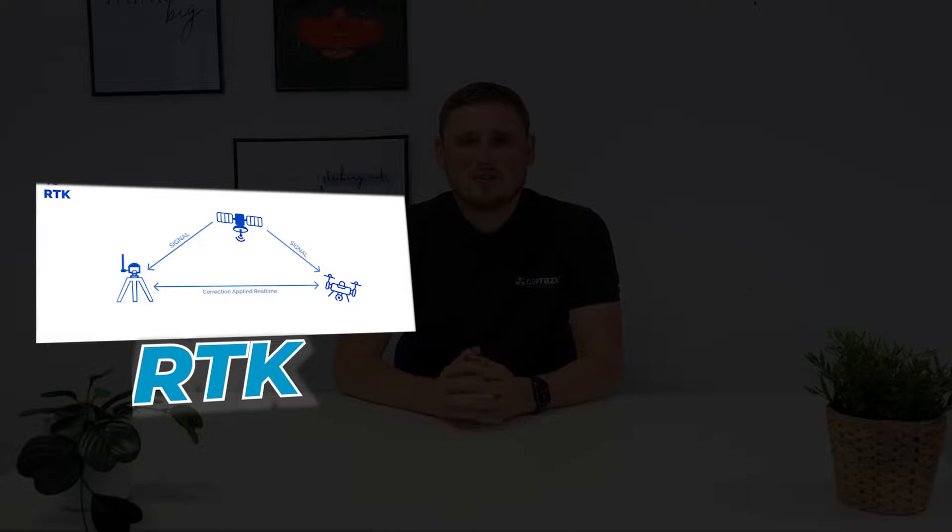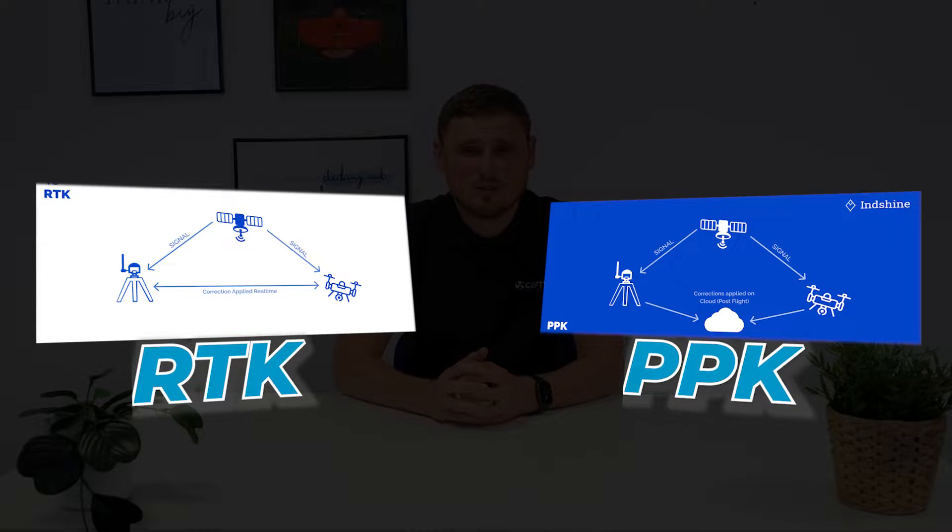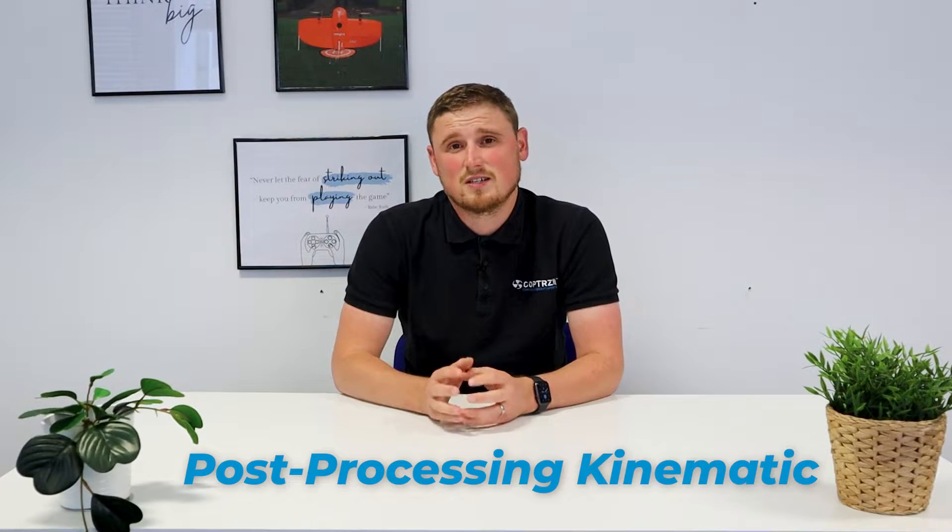We're here to talk about RTK versus PPK. Both are very similar in terms of the processing, but with PPK — post-processing kinematic — we do that after the event. With RTK, we're doing that real-time in the field.